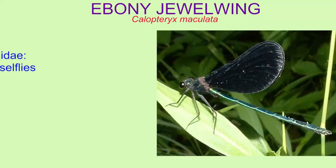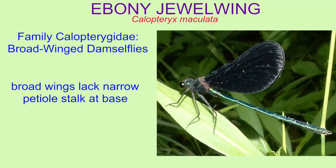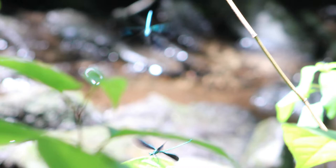Jewel wings are classified in the family Calopterygidae, the broad-winged damselflies, because they have broad wings which lack the narrow petiole or stalk at the base which is found in other damselflies. They are large in size and often metallic in their coloration.